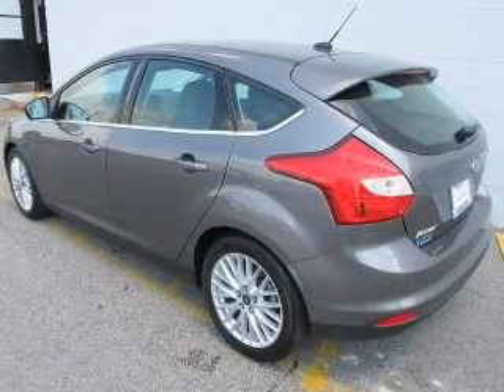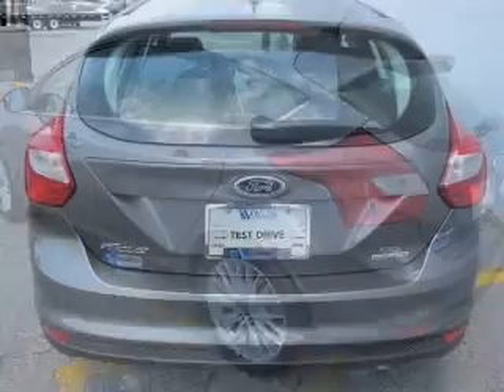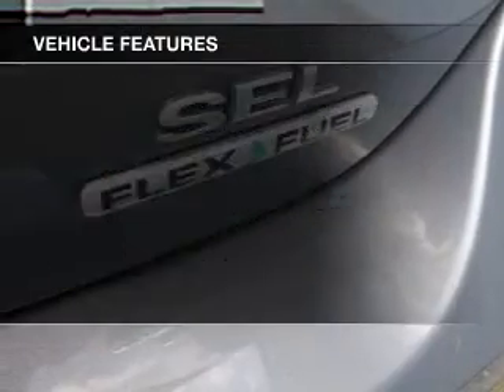Find your way easily with the included navigation system. Stand out from the crowd with premium wheels. Brake safely with the anti-lock braking system. Plus, enjoy these notable features that are included in this vehicle.